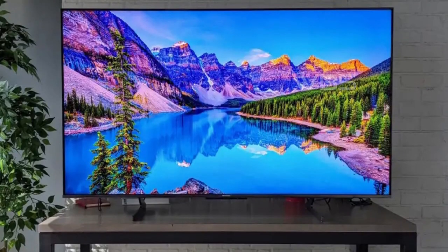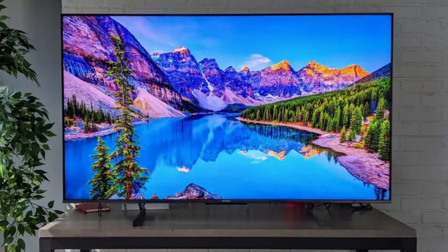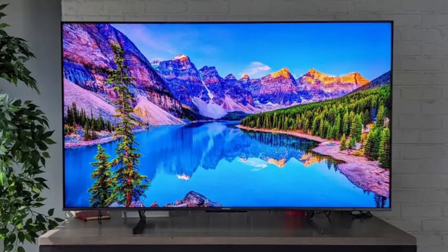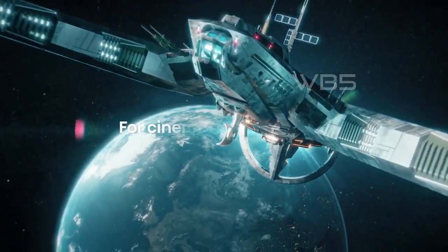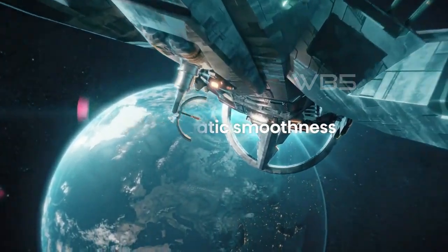Overall, the Hisense U8H QLED TV is an excellent choice for anyone looking for a high-quality viewing experience. With its advanced features and technologies, you'll get a picture that's more vibrant and lifelike than ever before.